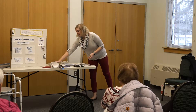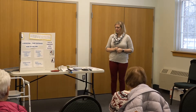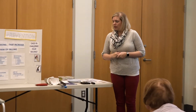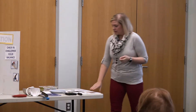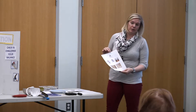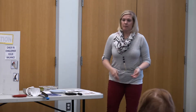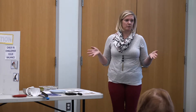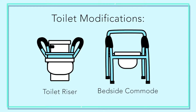A lot of ADL activities relate to bathroom equipment. The bathroom is one of the standard areas we evaluate in every home visit, making sure someone can navigate it safely and access everything they need. The most obvious item is the toilet.